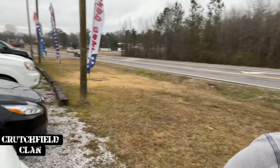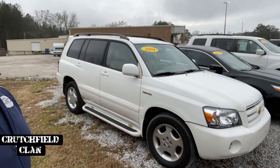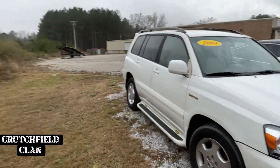Last up is a 2004 Toyota Highlander Limited. Third row leather, cold air, hot heat, all that fun stuff. Not the prettiest thing but also not the most expensive thing — it's only $2,500.